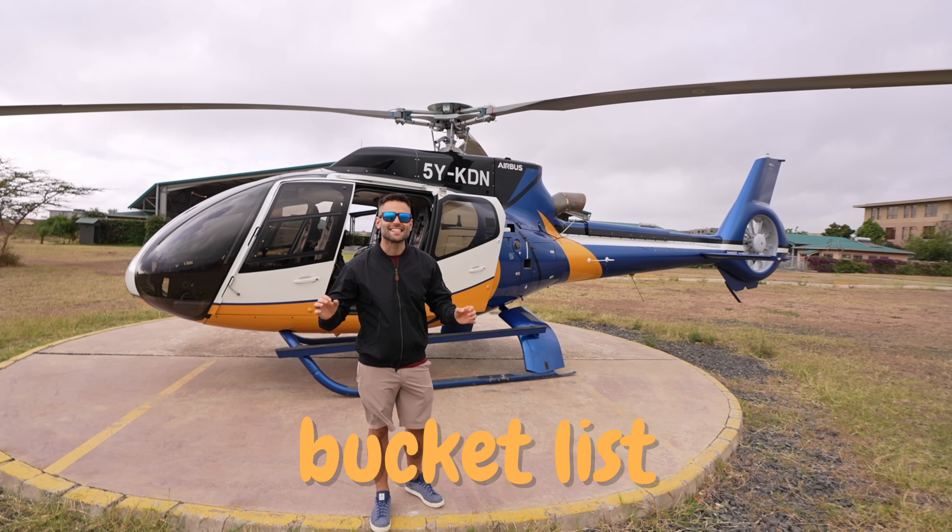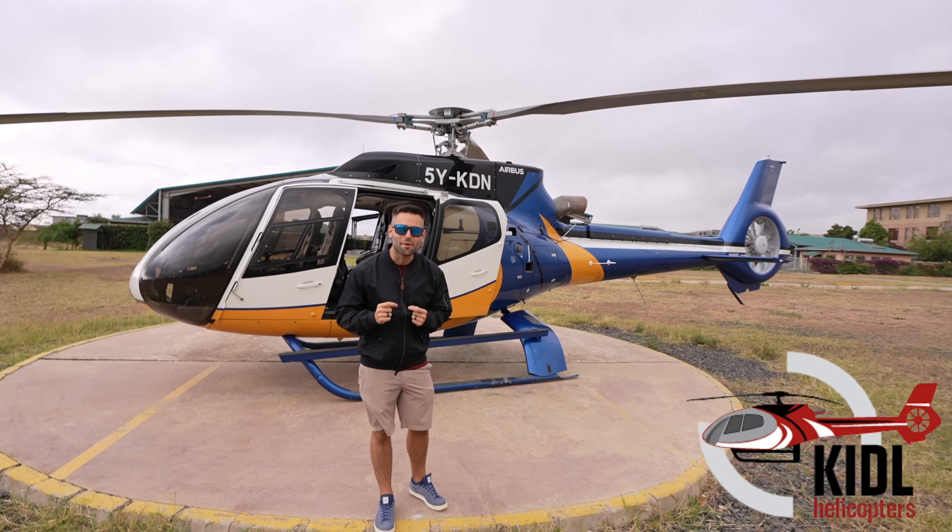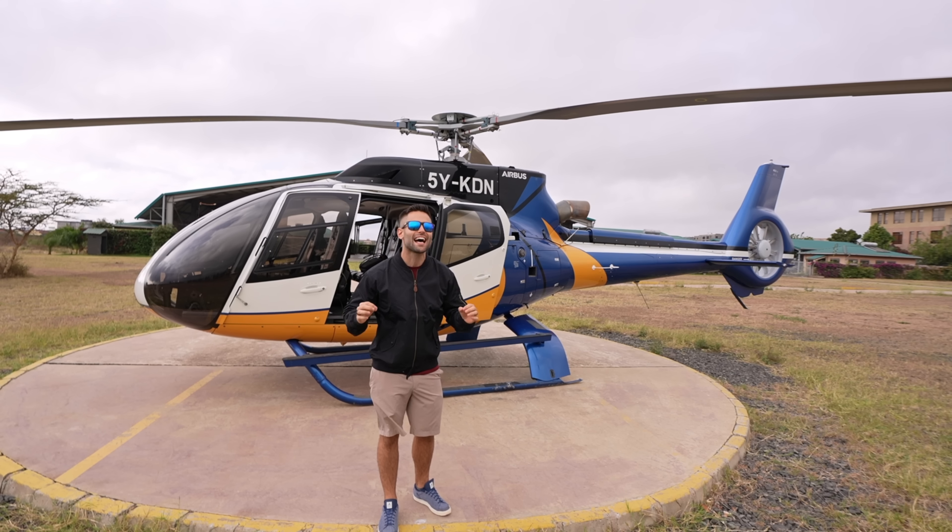Today we are checking something off our bucket list thanks to our friends at KIDL Helicopters here in Nairobi, and this has the potential to be the BEST DAY EVER!